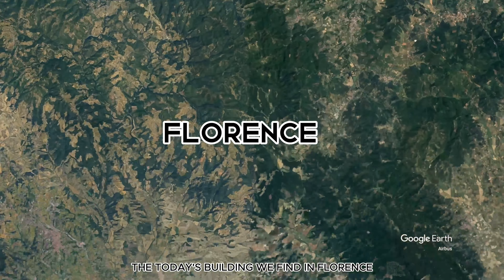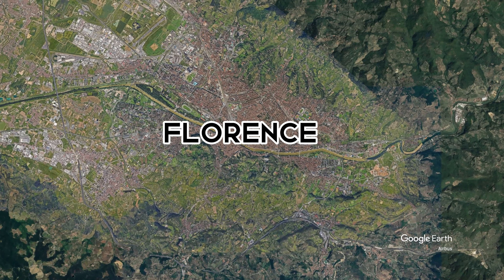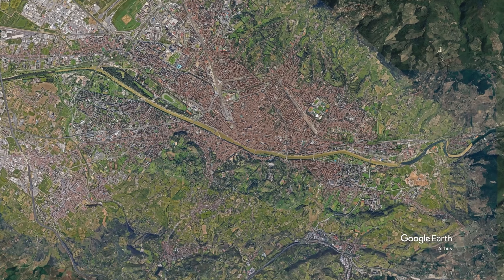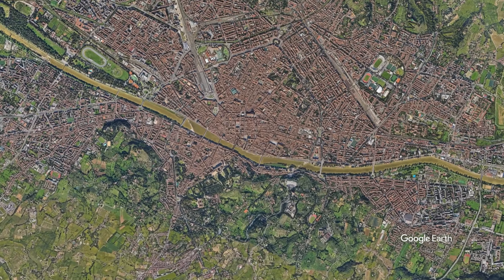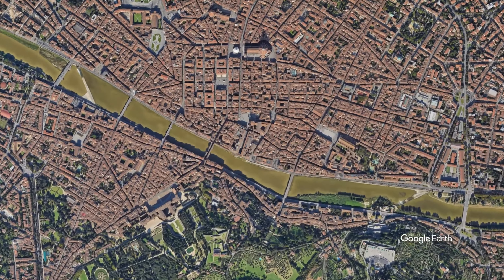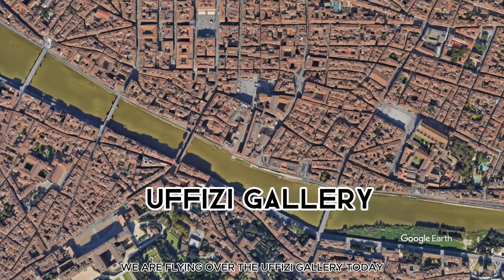The building we find today is in Florence. We are flying over the Uffizi Gallery today.